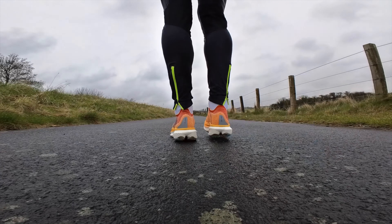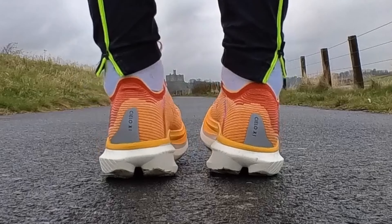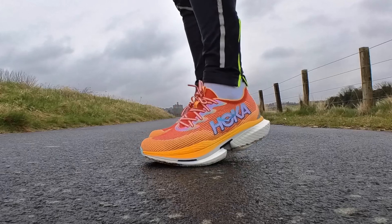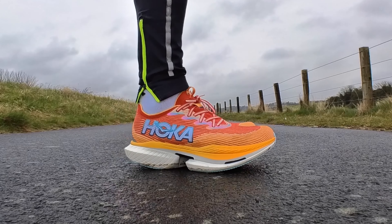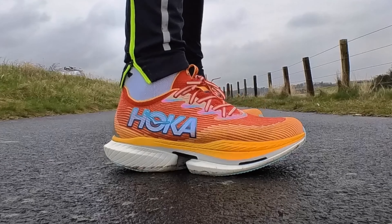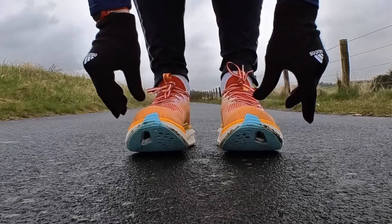They come in at £250. If you sign up on the website for the first time you get 10% off. They do student discount as well of 10%, so still a hefty £225. Hoka do claim on the website that you can trial up to 4 pairs per year for 30 days and get a free refund, so if you want to try them out you can take advantage of that.